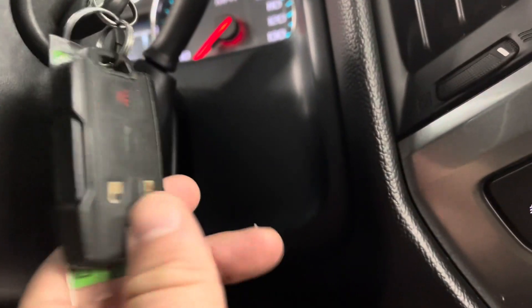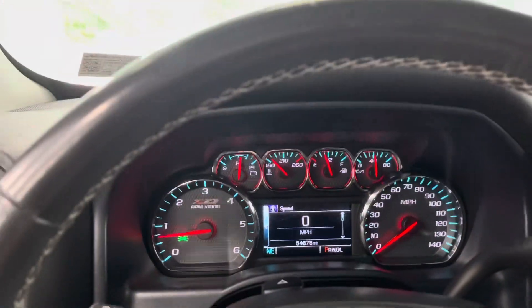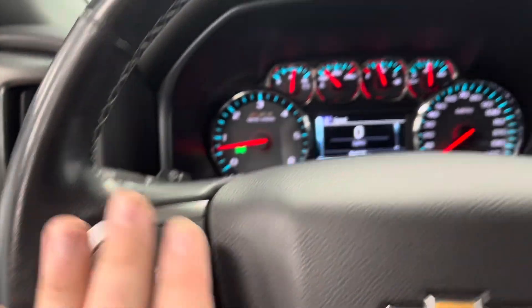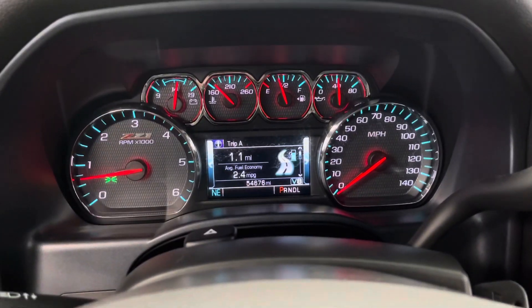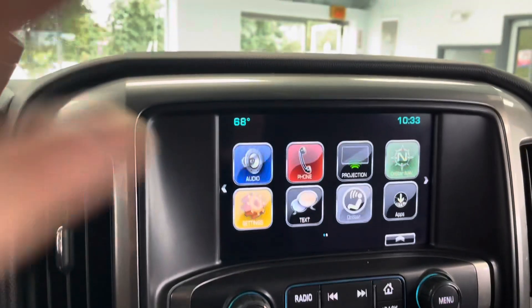On the key fob — it is equipped with remote start, and you will receive two of them. Just under 55,000 miles. Let's go ahead and look at some of the features in the driver area: cruise control to the left, audio controls to your right, and you can pan through and display all kinds of information.